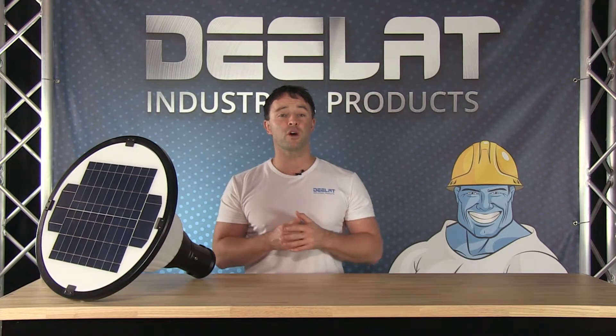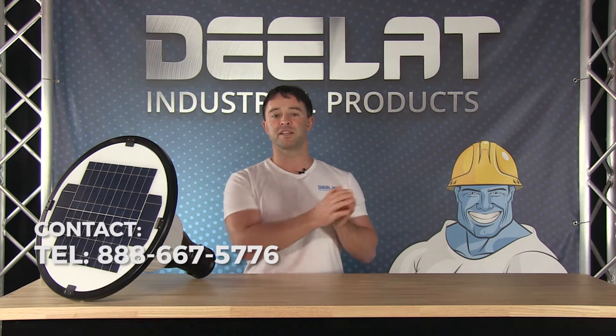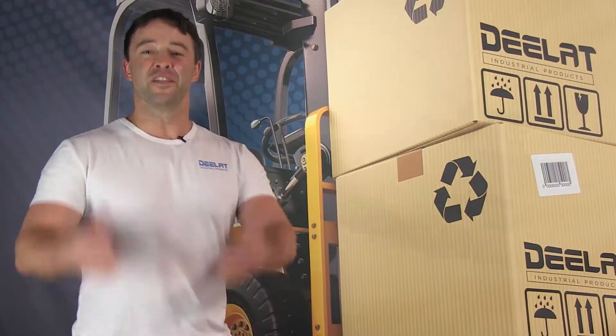All of DLAT's solar powered lights also come with a full 1 year warranty. If you have more questions or to purchase this item, please call us at 888-667-5776 or email us at sales at DLAT.com. Thanks for watching.